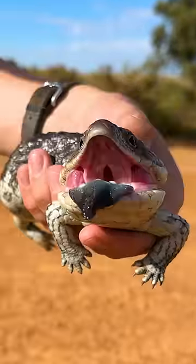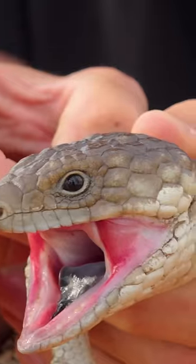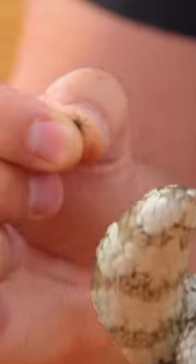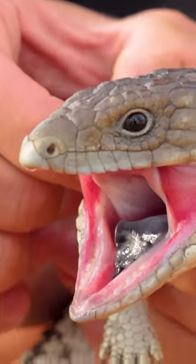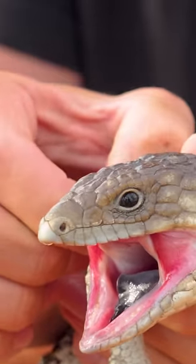This is a shingleback. These reptiles are known to be covered in ticks. Anytime we encounter an animal with visible parasites like ticks, we always do our best to try to remove them if possible.